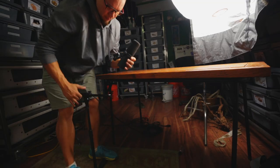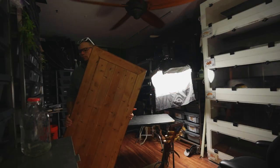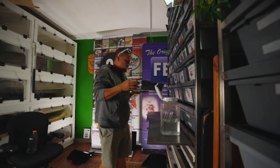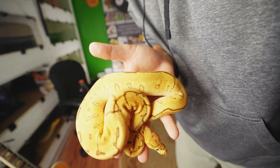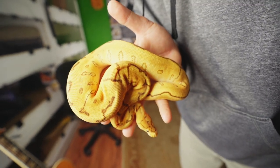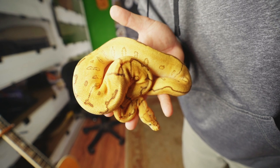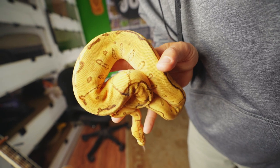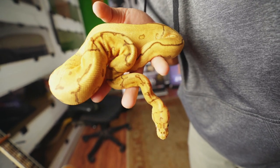Freedom Breeder rack shelves - constantly using them every second of every day I'm in the snake room. You need them, you need them. Look at how this girl is doing - so beautiful! She's a pinstripe red stripe spot nose possible yellow belly clown, just looking incredible.